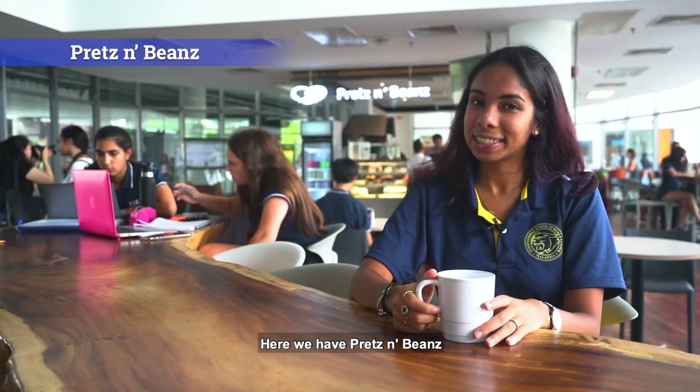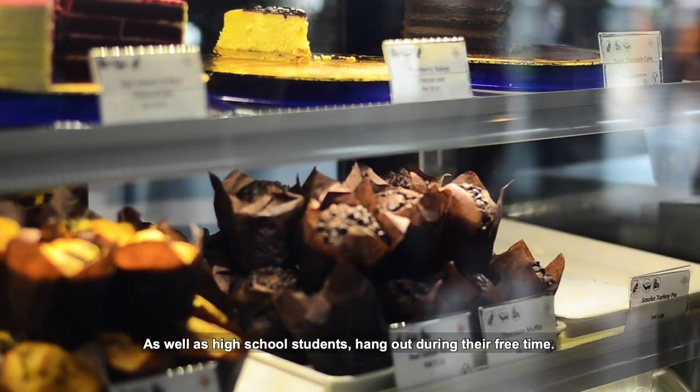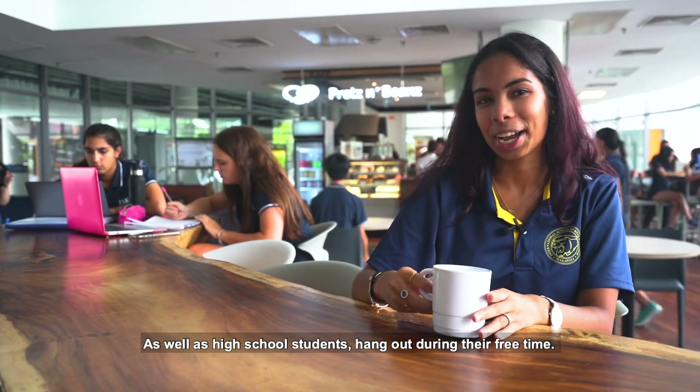Here we have Prets and Beans, which is a coffee shop where parents, faculty and staff as well as high school students hang out during their free time.